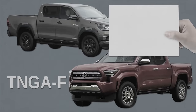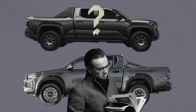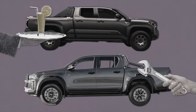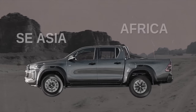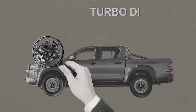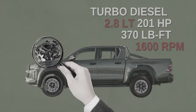The TNGA-F platform accommodates hybrid powertrains, expected for the Hilux in 2025. Historically, the biggest difference between the Hilux and Tacoma has been how they're used: the Hilux is more of a tool, while the Tacoma is a lifestyle truck — almost like the difference between camping versus glamping. The Hilux handles super hot climates and roadless terrain like deserts in the Middle East, Africa, and Southeast Asia, powered by a turbo diesel producing 200 horsepower and 370 lb-ft of torque from just 1,600 RPM.